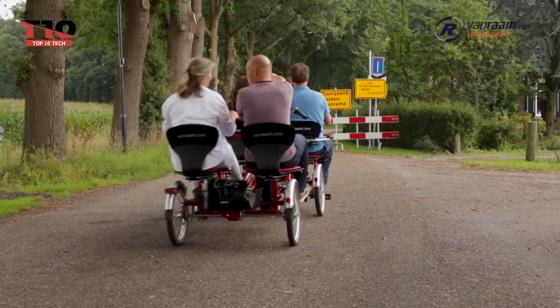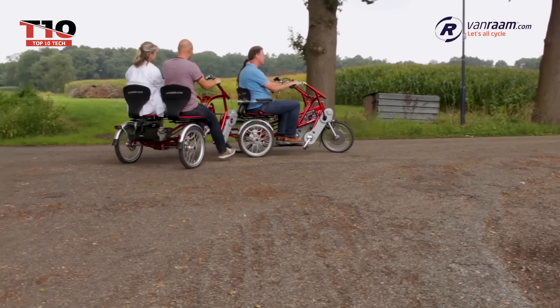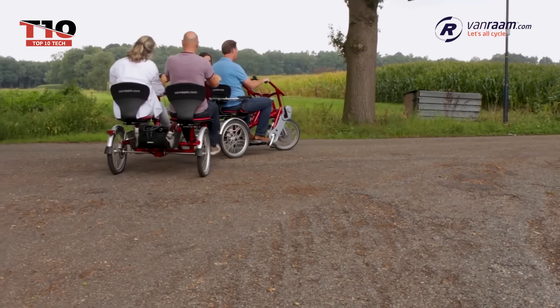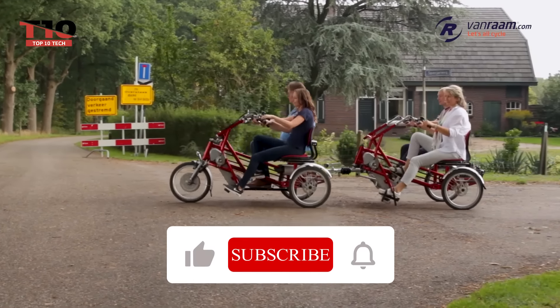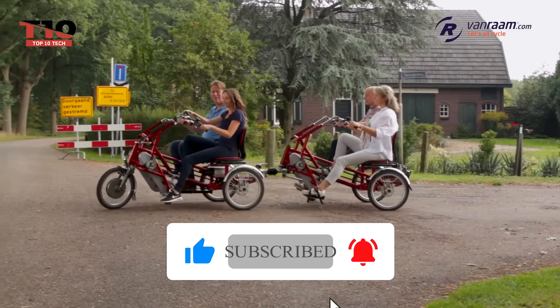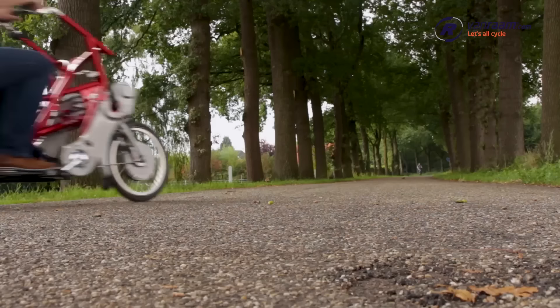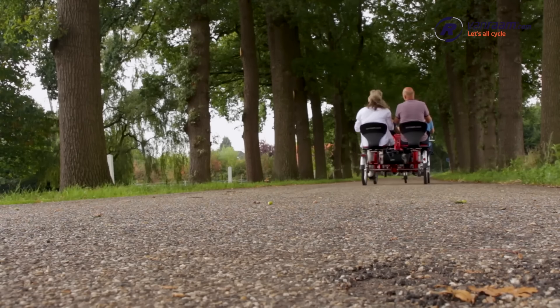And that wraps up our countdown of the Top 7 Personal Transport Inventions. Which one was your favorite? Let us know in the comments below! If you enjoyed this video, don't forget to subscribe to Top 10 Tech for more exciting tech content. Hit the like button if you found this video informative and share it with your friends to spread the word about these amazing inventions.